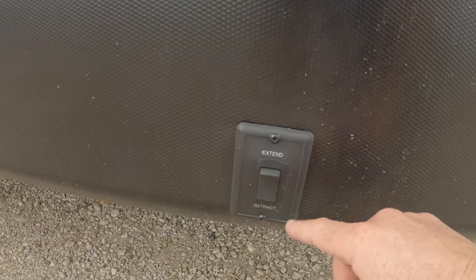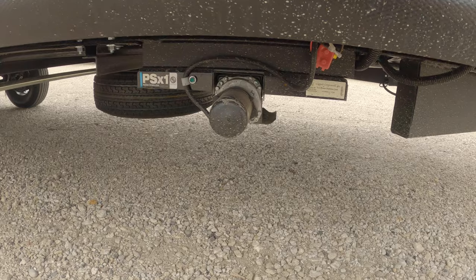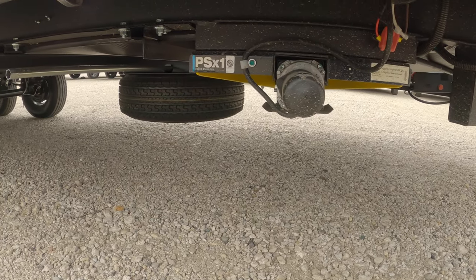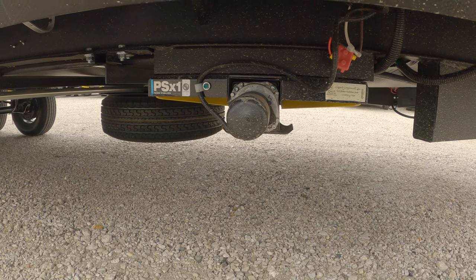Here's the front stabilizer — electric jacks right here. The spare tire is stored underneath the unit instead of on the rear bumper.